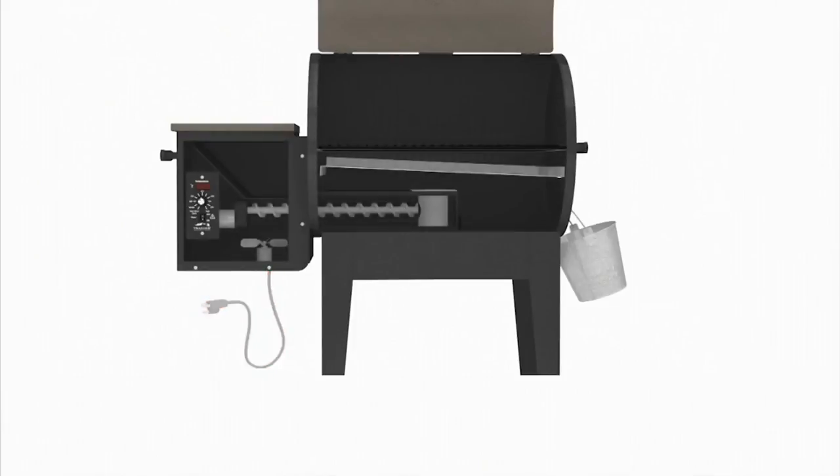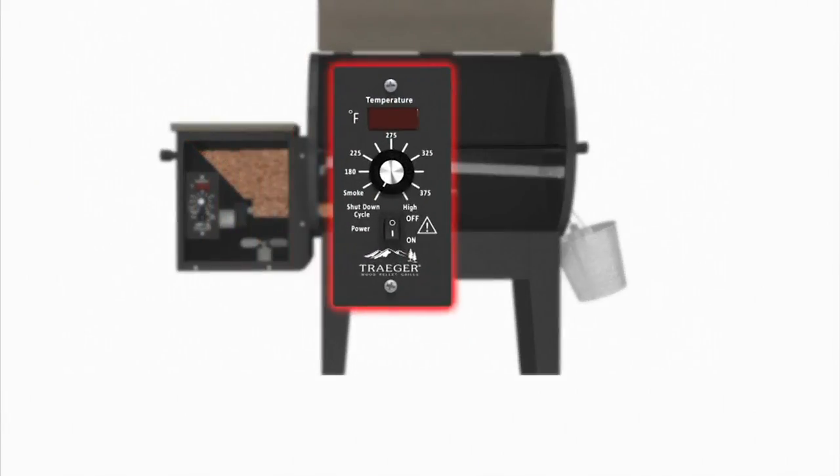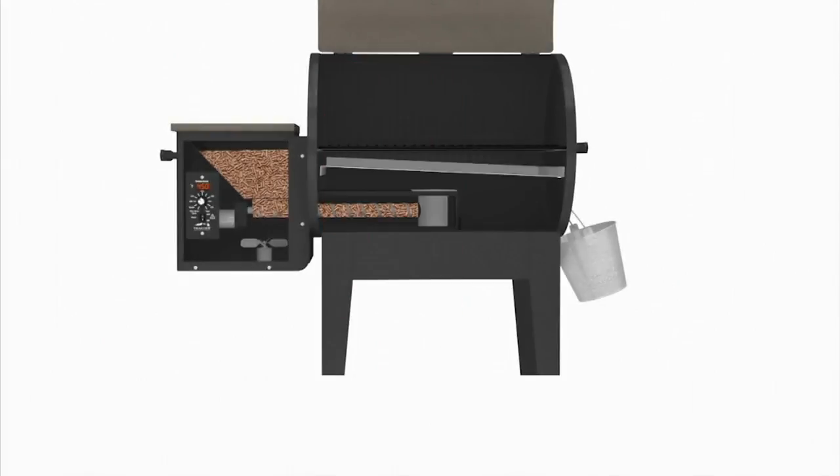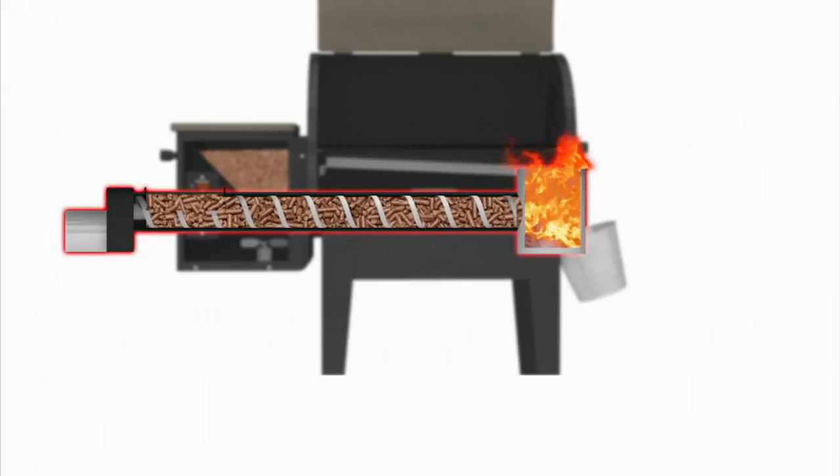There are the wood pellets going into the hopper. We're going to set our digital thermostat — this is a smart machine. The thermostat talks to the auger to tell it how many pellets should go in, from low smoking all the way up to 450 degrees for high grilling. There's the auger at work, feeding those pellets into the fire pot, creating real fire.